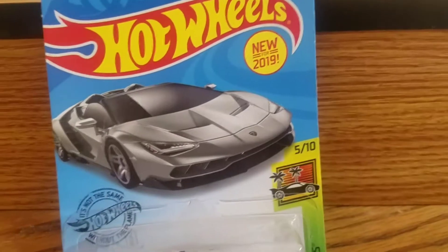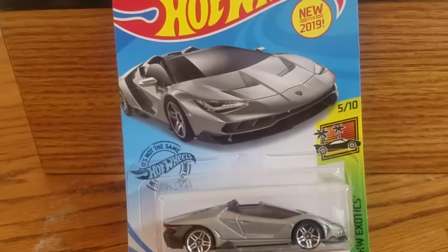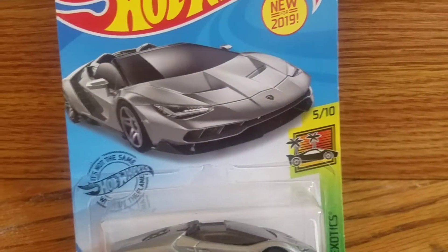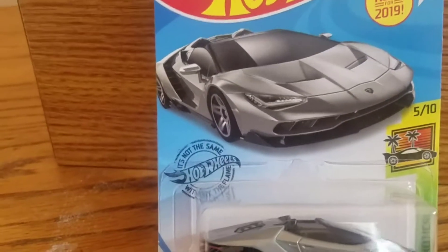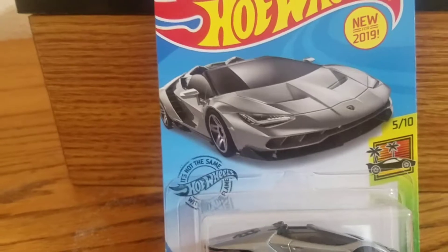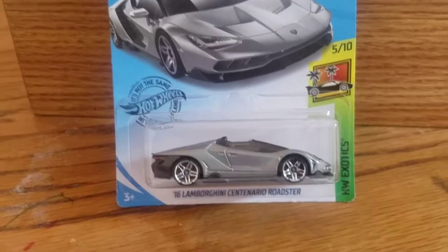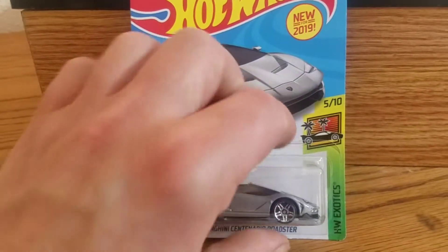I couldn't find many more specs about this, but as far as I know, the regular Centenarios — only 40 cars were built: 20 of the Coupes and 20 of the Roadsters.